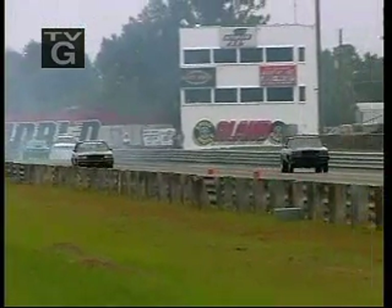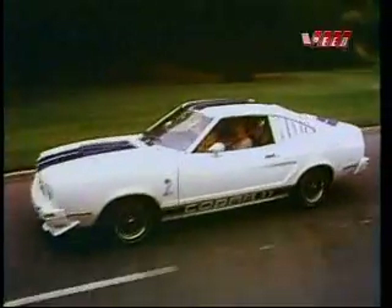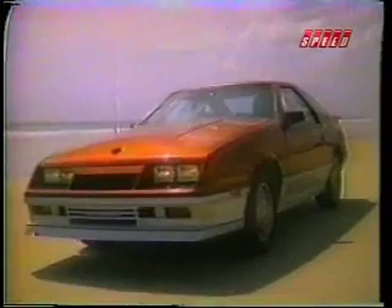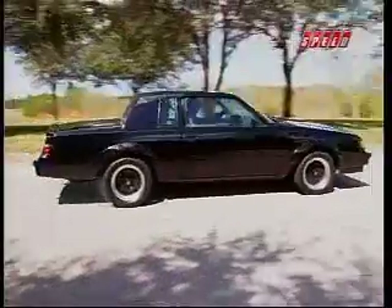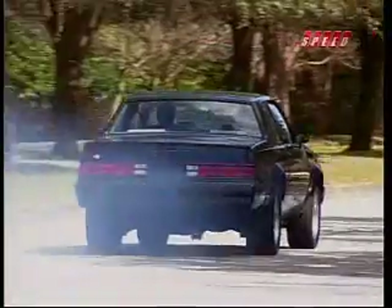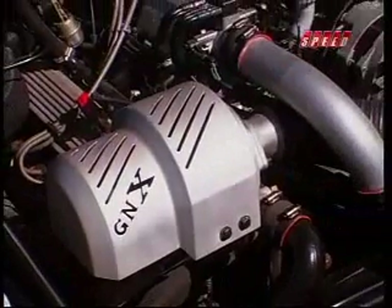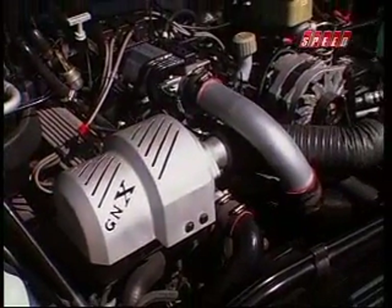Turbocharged American cars are nothing new these days. Over the years, Oldsmobile, Ford, Chevy, Buick, Pontiac, and Dodge have all served up cars with turbocharged engines. Buick's Grand National even earned muscle car status for its power output. And naturally, Gale Banks has been right in the midst of these efforts.